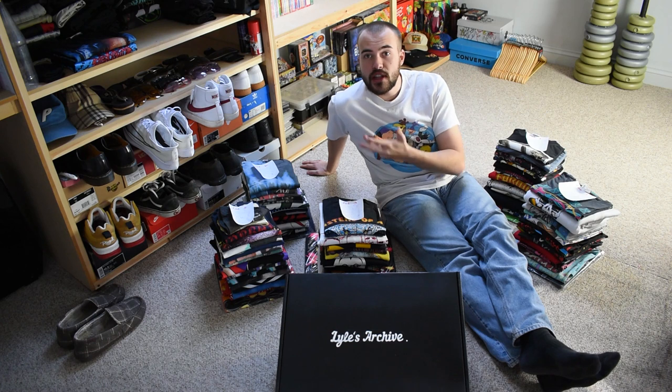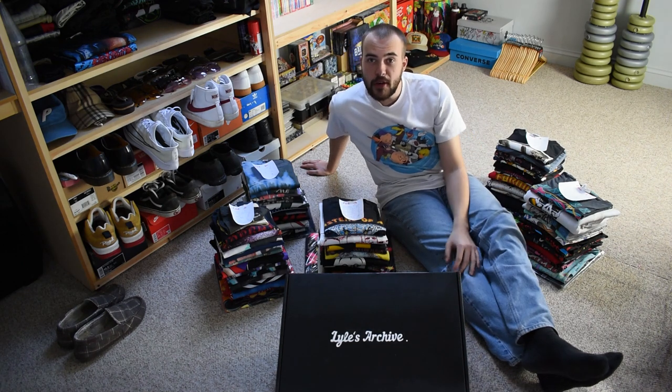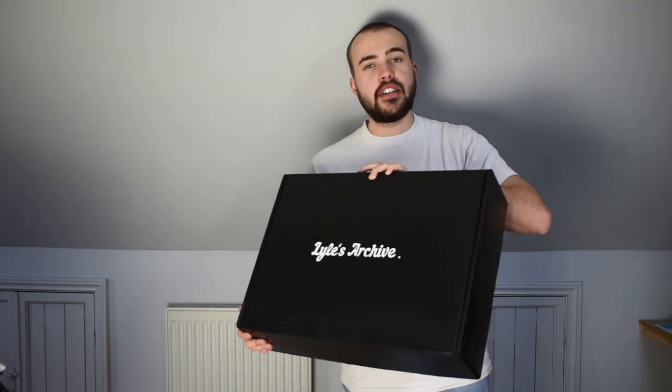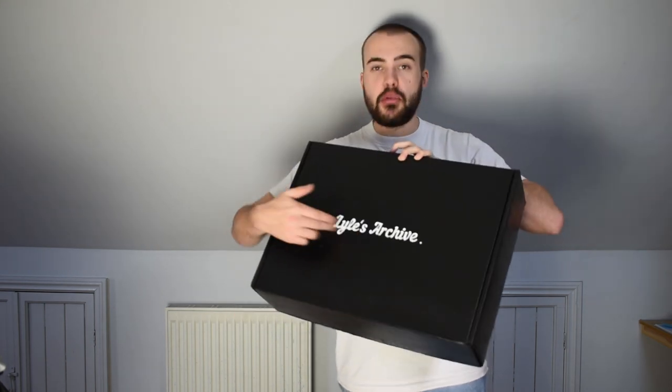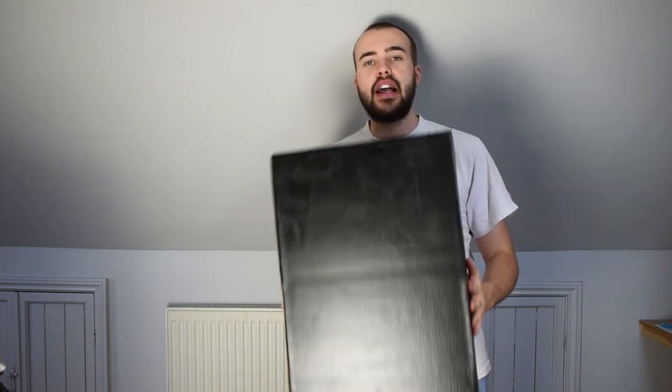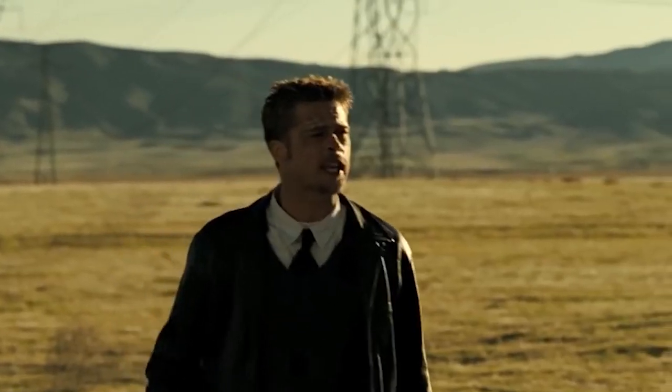The next step is to show you guys what's going into this box here — let's have a look at what items are going to be included in the grail box. This is a custom box I've made — it's actually a box from End the store. I've spray-painted it black, put my archive name on the front, and it's black on the inside too. Just a nice sturdy box for some great items. What's in the box?